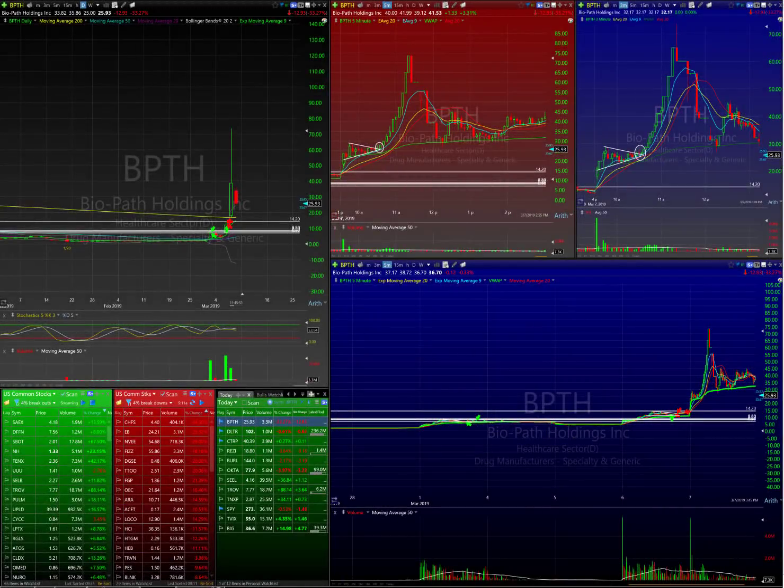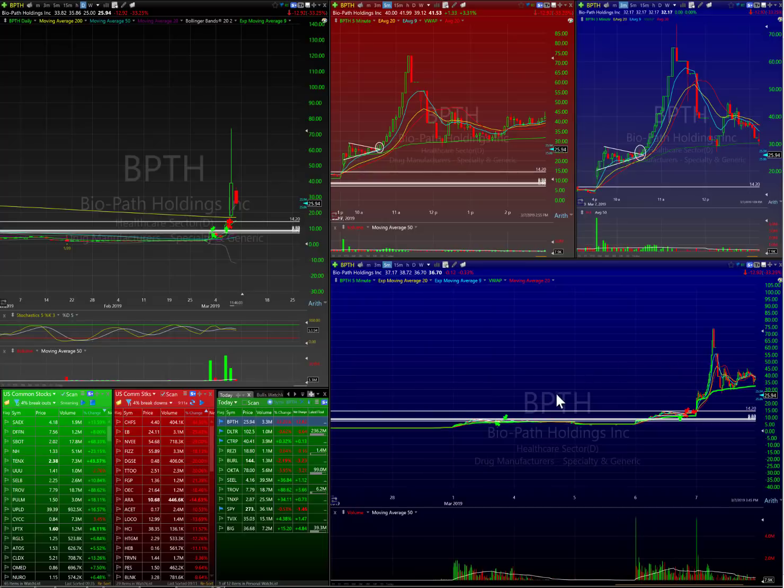Hey guys, this is Josh from Bulls on Wall Street. Today I want to talk about BPTH, Biopath Holdings Incorporated. For those who don't know about it, it's been a wicked stock that ran from $2 all the way up to $75 and crashed down to $36 on its close yesterday, and today it's faded off down to roughly $26 during the market.